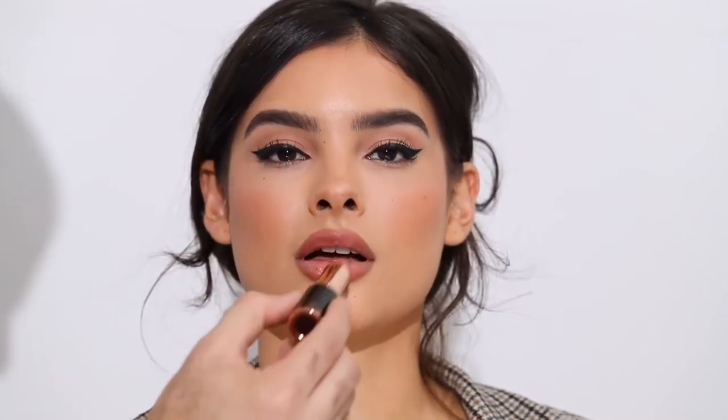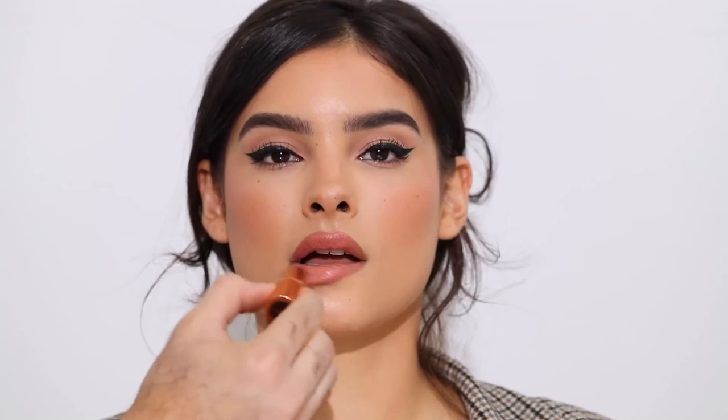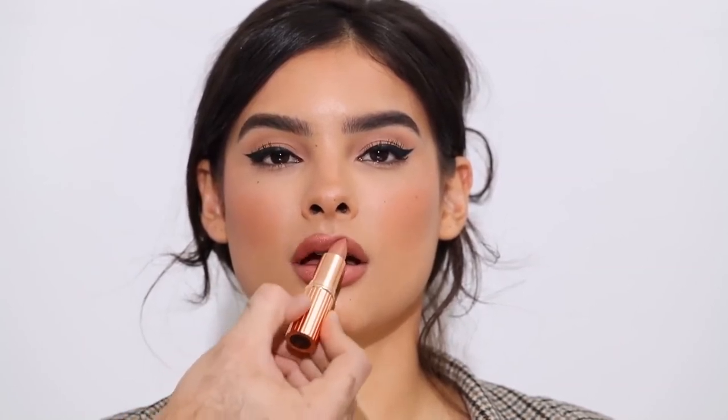For lips, I'm taking the Charlotte Tilbury Hot Lips 2 in JK Magic and dabbing that all over the lips — it's a very beautiful creamy nude. I'm blending it in with a lip brush to really work it in with the lip liner. Then I'm layering the Charlotte Tilbury Hepburn Honey on top, which is one of my favorite Charlotte Tilbury nudes. Not a lot of people talk about this one, but it's such a beautiful color — a bit on the sheer side, very glossy and creamy. I love putting it on top of a nude.